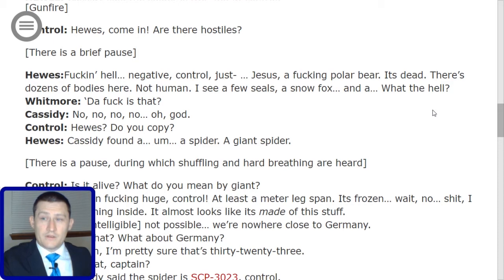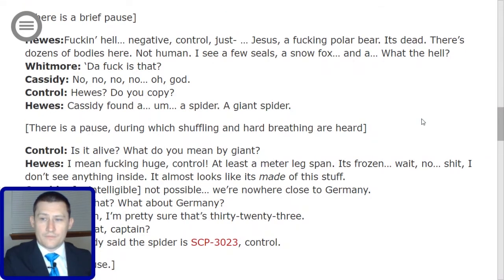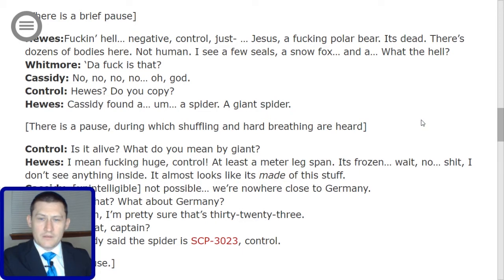Whitmore: 'What the hell is that?' Cassidy: 'No, no, no — oh god.' Control: 'Hughes, do you copy?' Hughes: 'Cassidy found a... a spider. A giant spider.' After shuffling and hard breathing, Control asks: 'Is it alive? What do you mean by giant?' Hughes: 'I mean huge, Control — at least a meter leg span. It's frozen. Wait — I don't see anything inside. It's almost like it's made of this stuff.' Cassidy: 'Not possible. We're nowhere close to Germany.' Whitmore: 'What? What about Germany?' Cassidy: 'Captain, I'm pretty sure that's 3023.' Control: 'Repeat, Captain.' Hughes: 'Cassidy said the spider is SCP-3023.'